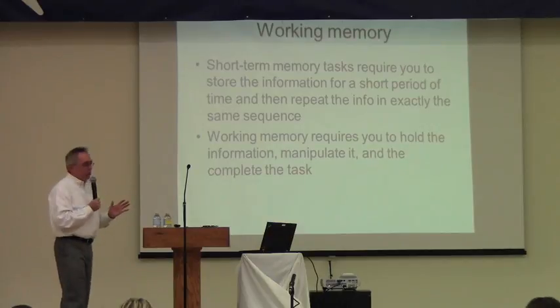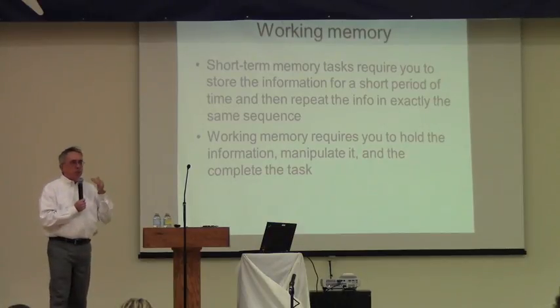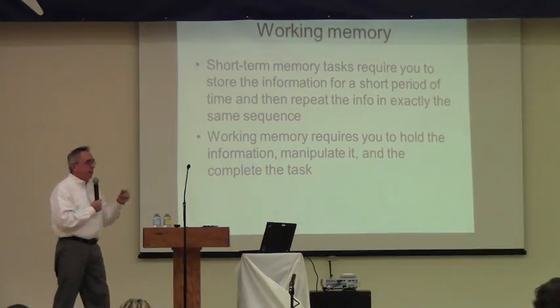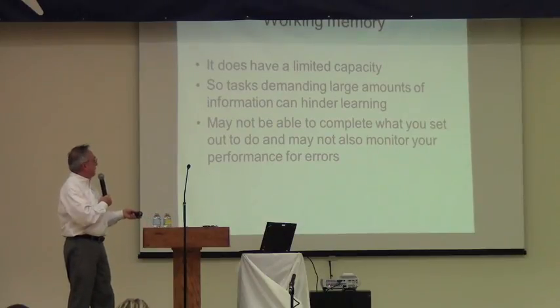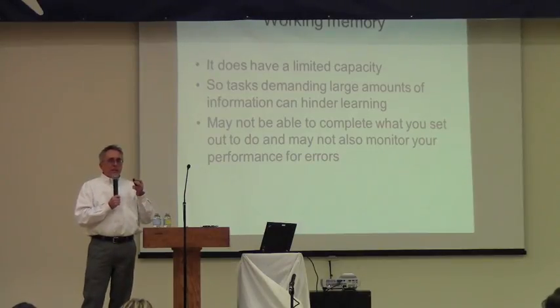Short-term auditory memory just requires you to store information for a short period of time and repeat it quickly, then follow through. But with working memory, you have to manipulate the information. It also has a limited capacity — if you're trying to hold too much in short-term working memory, it's not going to work. Research suggests about four bits of information is the maximum you can hold.